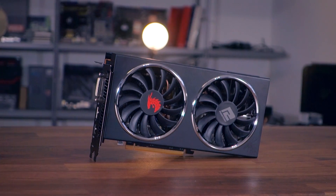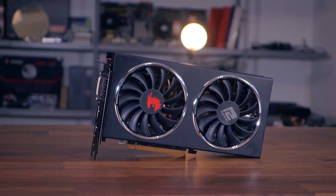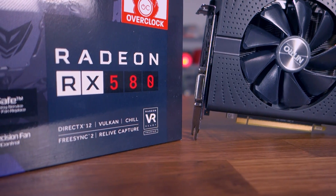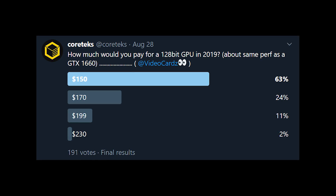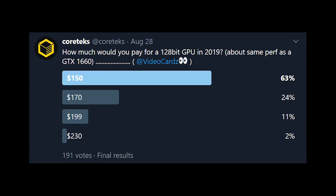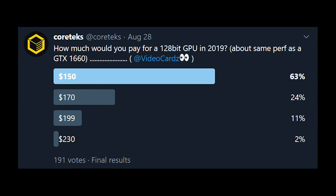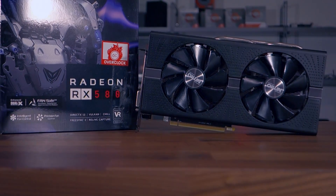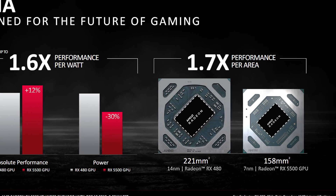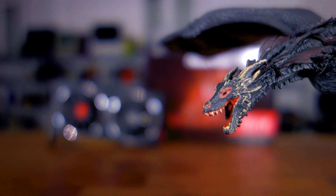To conclude: avoid the RX 5500 XT 4GB variant or any GPU with 4 gigabytes of VRAM. As for the 8GB version, it does 1080p fantastically well, but in my opinion it's not worth the extra $40–50 over the RX 580 8GB. I think $150 should be the price of the 8GB RX 5500 XT — at $200 it's too expensive. Just get an RX 580 instead while they're still around. The 5500 XT is a sign of things to come, and soon a 1080p discrete GPU will probably have no place in the market.